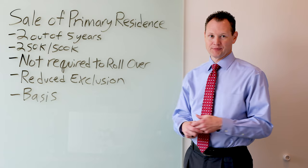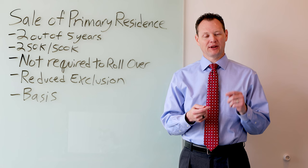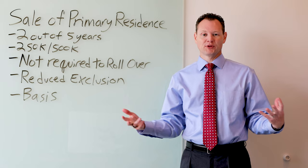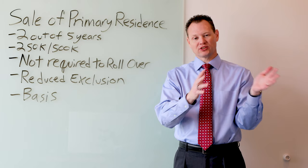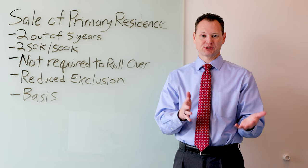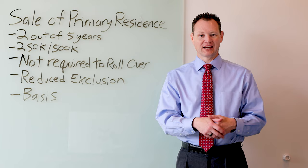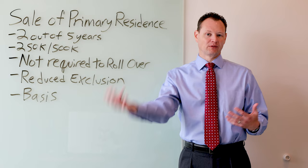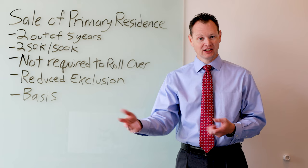There is one carve-out in that law: if you ever depreciated the home during the time that you owned it. This would apply if you ever rented out the home. Let's say you bought the home, lived in it for two years, then rented it out for two years — you meet the two-year rule, but since you rented it out you took depreciation on the home. That depreciation results in depreciation recapture, meaning you pay tax on the depreciation you took because you received a write-off for it. This also applies if you are a business owner with a home office deduction — that portion comes back in as taxable as well.